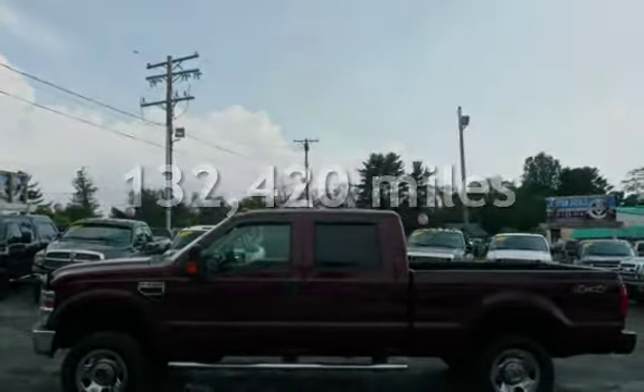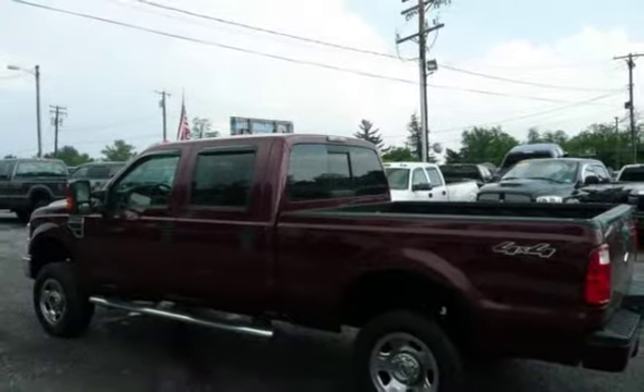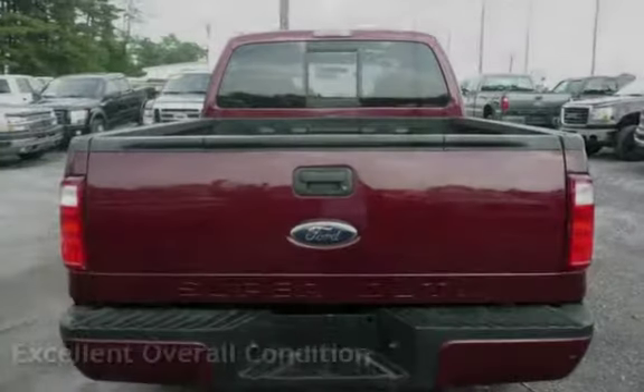This Ford has less than 133,000 miles on the odometer. This vehicle is in excellent overall condition.